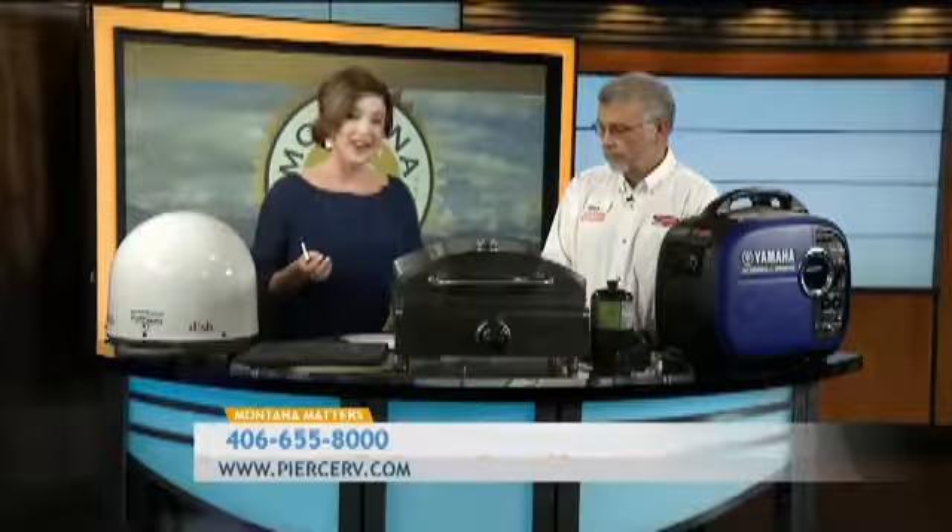Thank you so much for showing us all of these today. For more information, you can get ahold of Tom or anyone at Pierce RV. They are located at 3800 Pierce Parkway here in Billings. They also have locations in Great Falls and Kalispell. You can give them a phone call — their number is 888-881-2745. Visit their website at piercerv.com. They are a business that's been around in Montana since 1924, so we'd invite you to go out and chat with all the great folks at Pierce RV. Thanks for supporting local business.